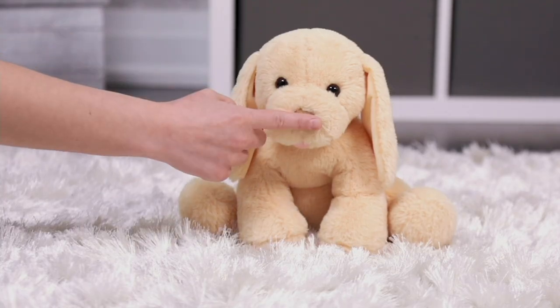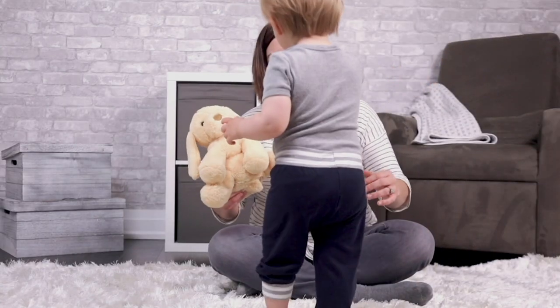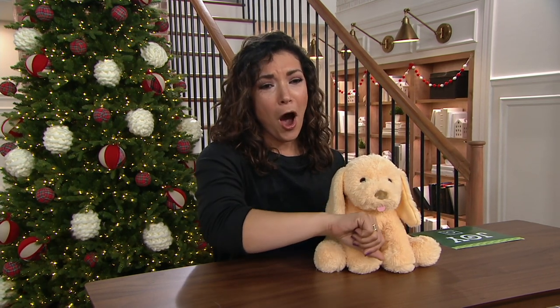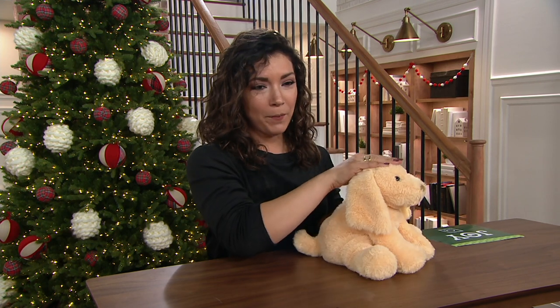It's an animated plush puppy by Gund. We've known and loved Gund for 150 years — many of us have grown up with them. When you think of the most snuggly and softest plush animals, that's what Gund does, except now they're animated. Look how precious — your little puppy comes to life. This is a great gift starting at age one and above for under $30 — $29.96.